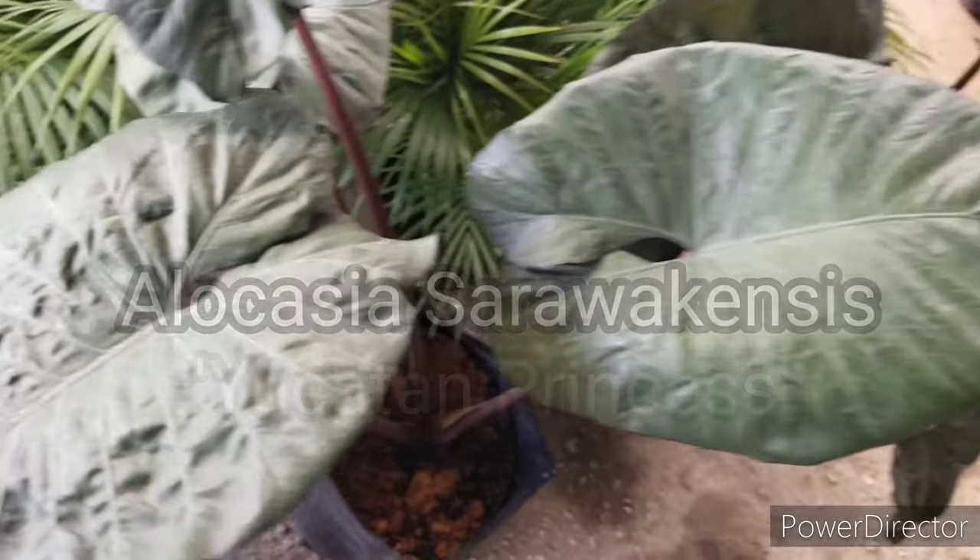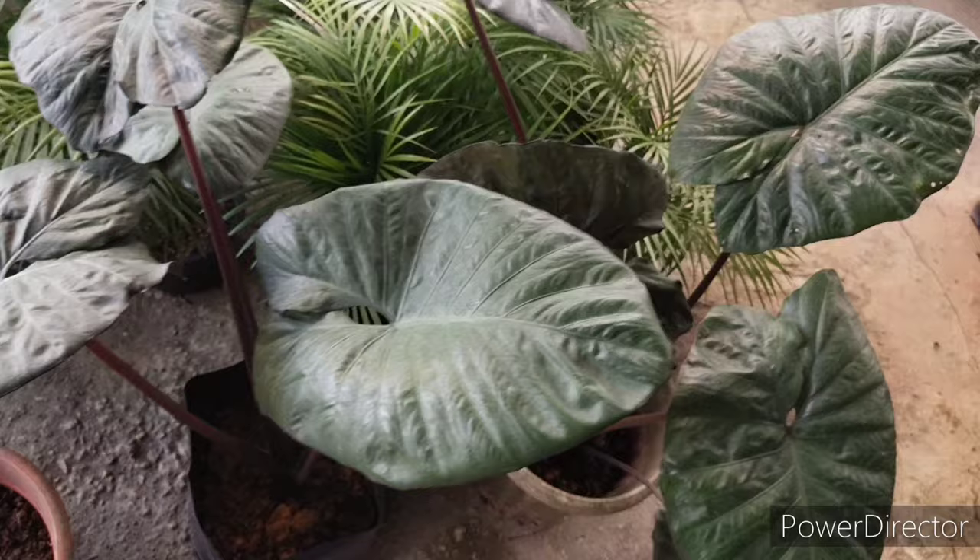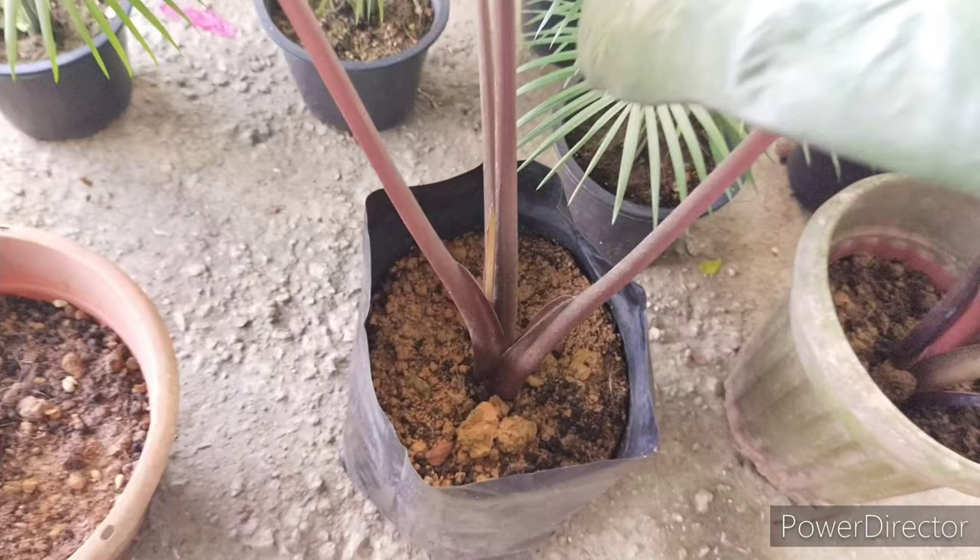Hello, welcome to Garden Chronicles. Today I would like to talk about this particular plant known as Alocasia sarawakensis, also known as Yucatan Princess. I actually found this plant sold in a local nursery, and I would like to share some thoughts on how to care for it.